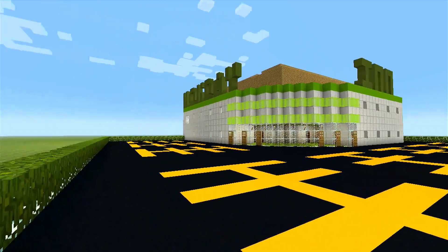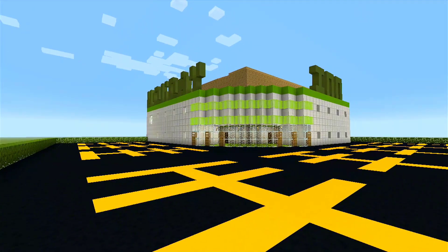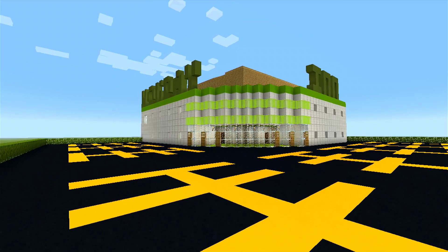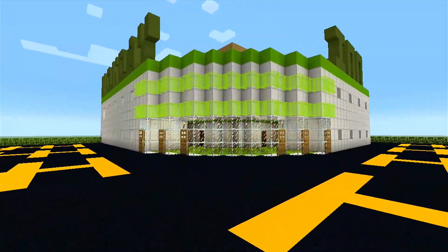Hello YouTube guys, it's me laserash1001, and today I'm going to be showing off my Holiday Inn Resort Hotel and Indoor Water Park. Don't have a name for the water park yet, just to let you know, but anyway, here we go into the resort.